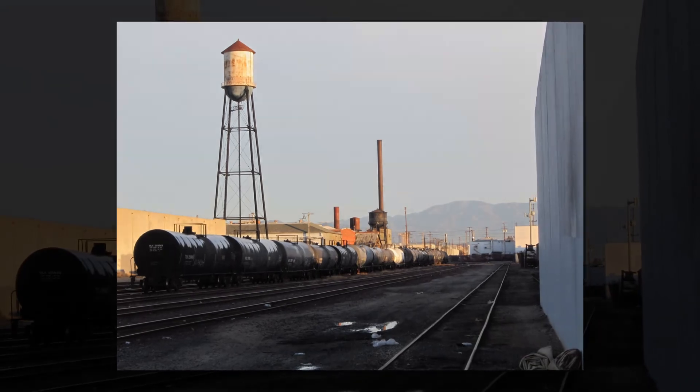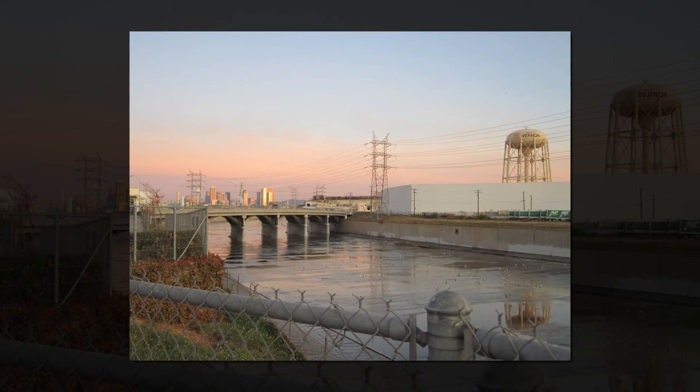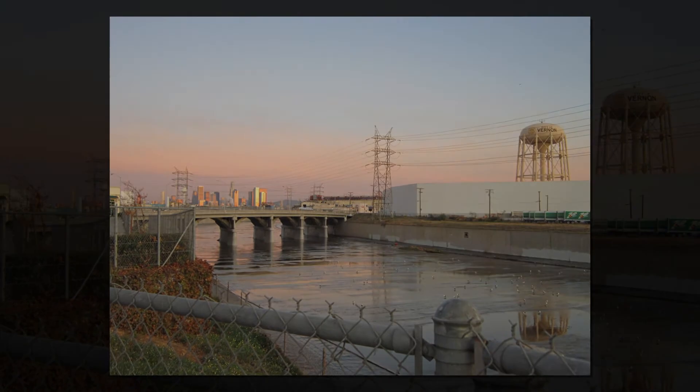Nice little shot of the foothills in the distance and the LA River. It was a good morning. Got some good shots. Good morning. Thank you.